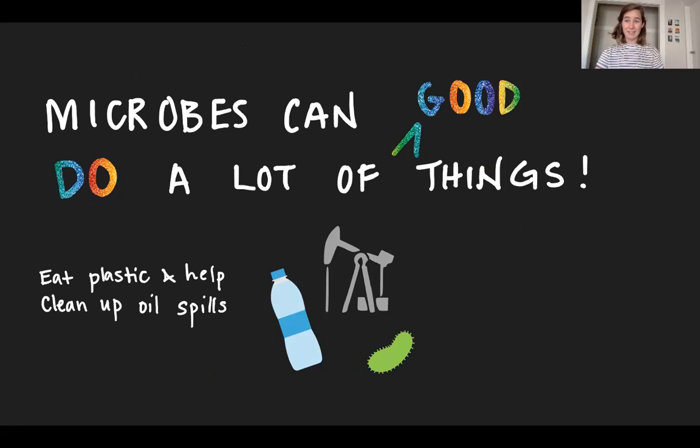For the most part, microbes can do a lot of really good things. One example you might have heard of recently is the fact that some microbes can eat parts of plastic, and some microbes can help clean up oil spills. I think that's a really cool example and a great demonstration of how the chemistry that microbes can do can help us clean up our environment and decrease some of the pollution that humans have caused.